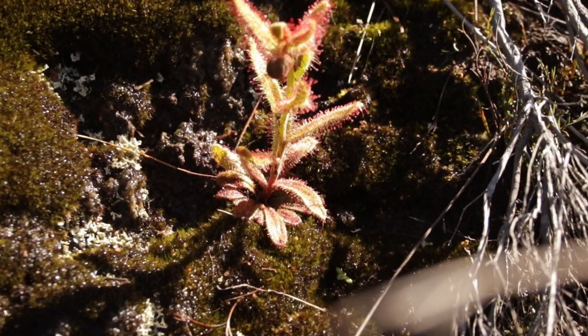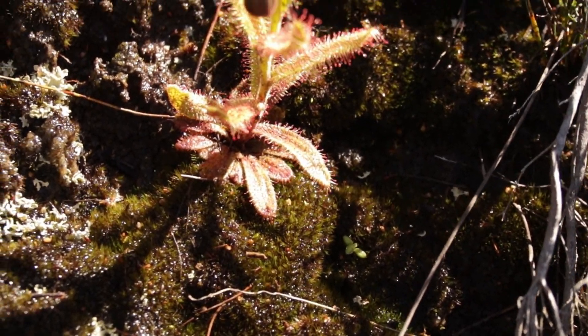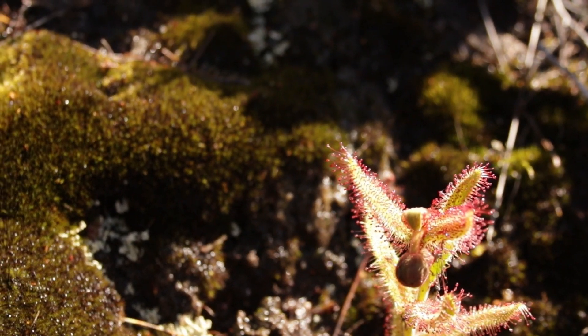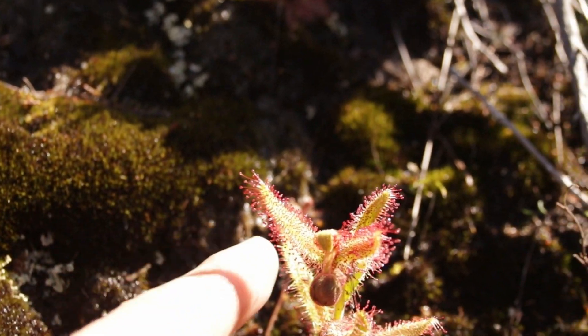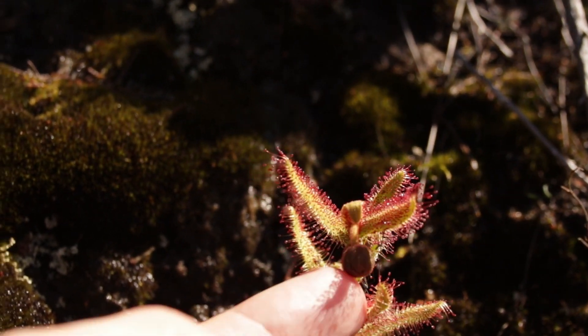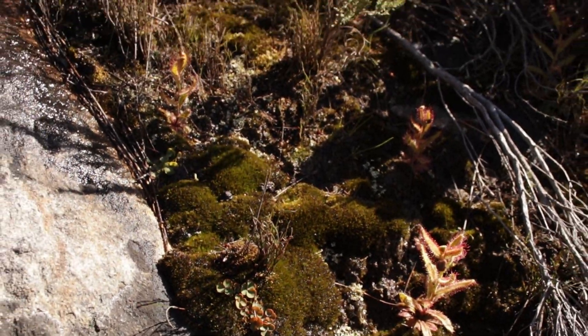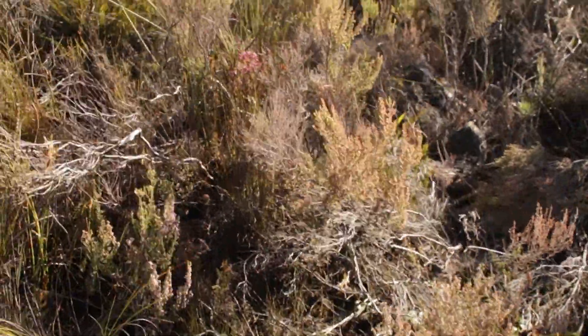Very tall, very beautiful. They have a nice basal rosette at the bottom, followed by a stem running up. You can see a flower bud coming out there — there is a nice little flower bud, enjoying this nice wet soil on the mountainside.